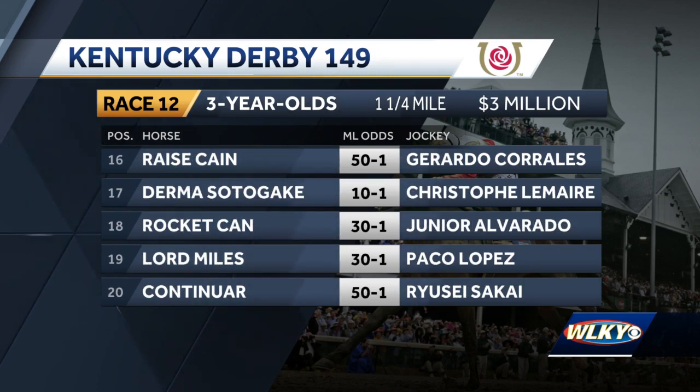And on the far outside, posts 16-20 include the 17, Dermos Sotagake, at odds of 10-1, the co-4th choice. The UAE Derby winner is trying to become the first horse from Japan to ever wear roses.